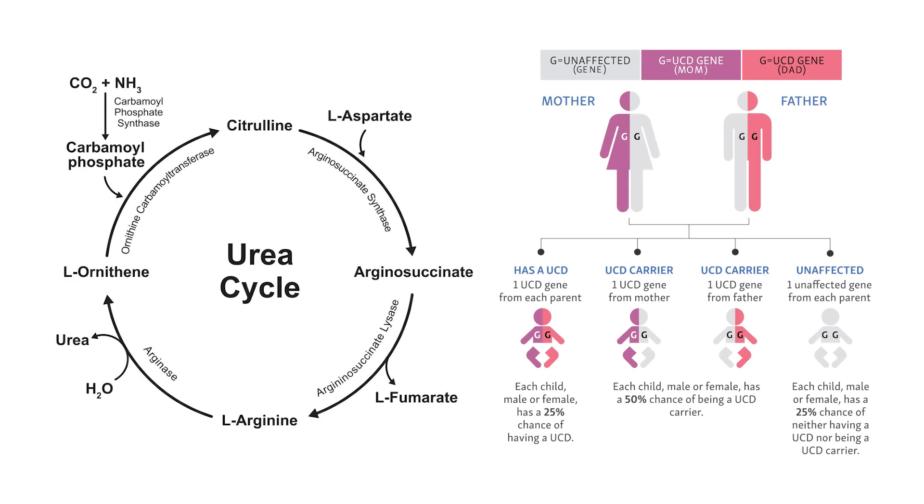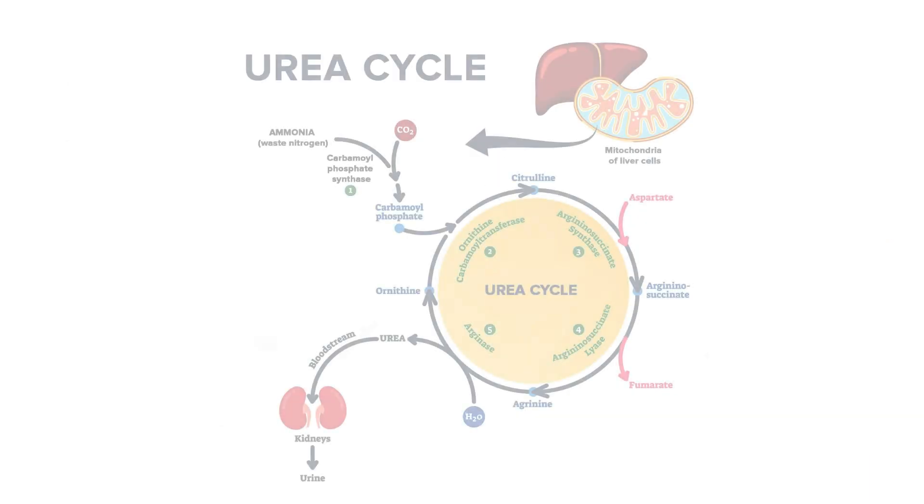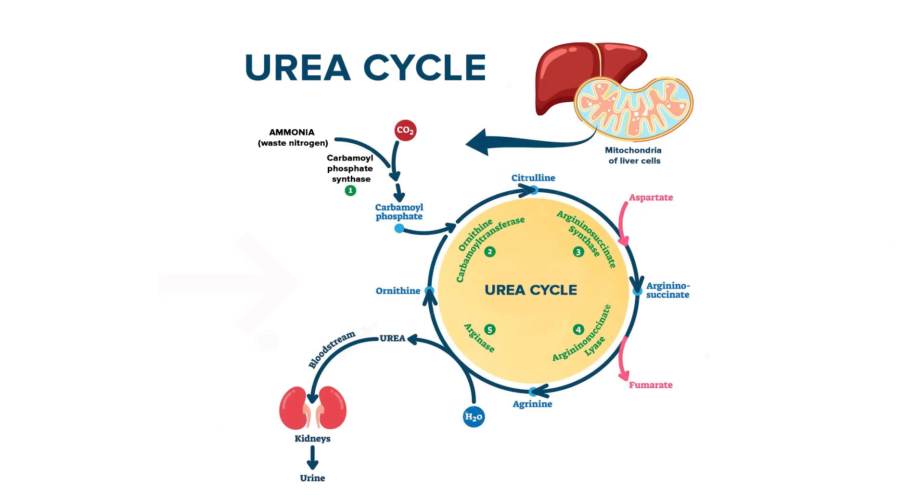Urea Cycle Disorder is a rare genetic disorder that affects the body's ability to remove ammonia from the blood. The urea cycle is a series of biochemical reactions that occur in the liver, and it is responsible for converting ammonia, a waste product of protein metabolism, into urea, which is then excreted in the urine.